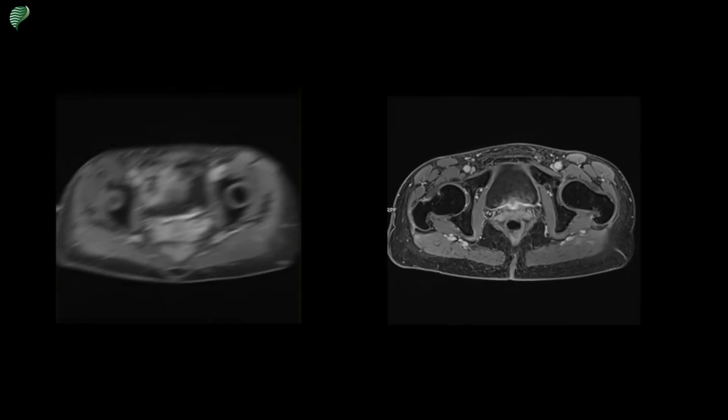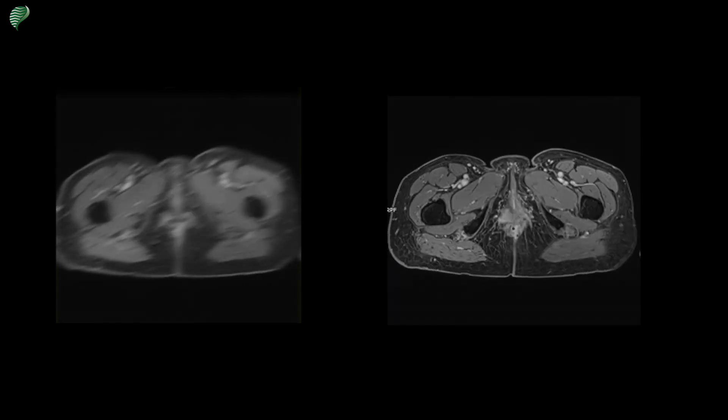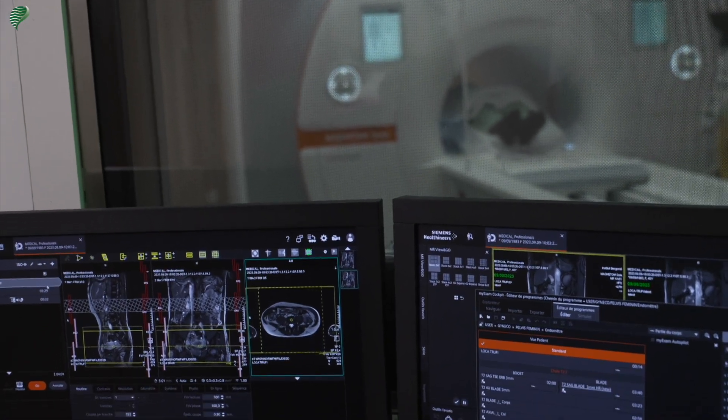It is important to remain still during the exam to avoid blurry or distorted images. Blurred images cannot be interpreted and require repetition of the examination. This is what the images from the MRI exam look like when the patient remains still.